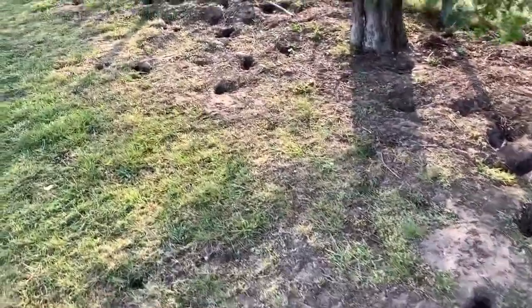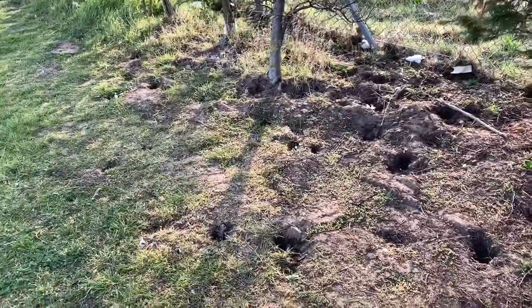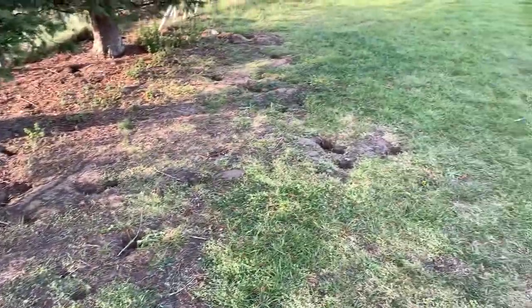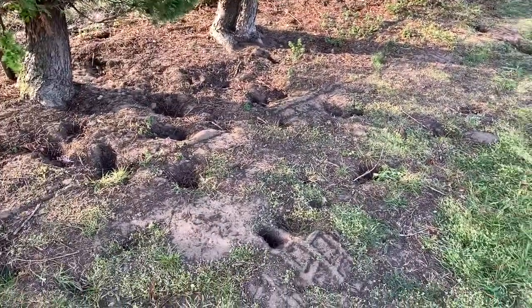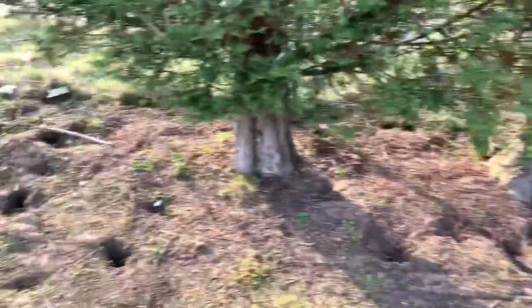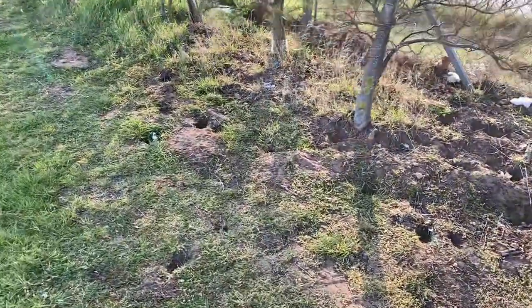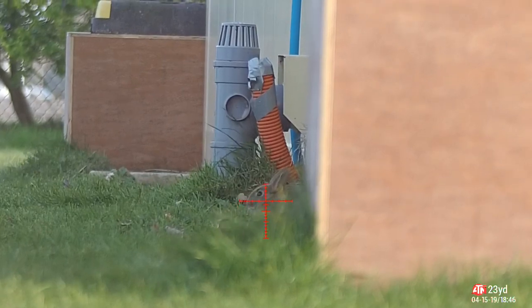This is why we do what we do. Rabbits are an invasive species — I know they were introduced by the Romans a long time ago, but they still cause so much damage wherever they go. We need to keep the numbers under control. Tonight I'm after the last two rabbits under this container.